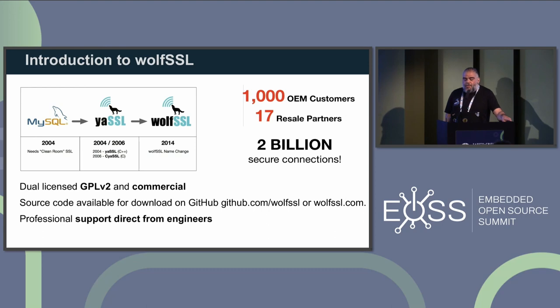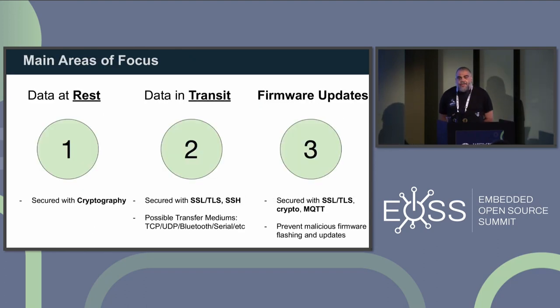We provide professional support from the same people who authored the code. Our main areas of focus are data at rest — so cryptography, encryption, authentication — and data in transit: TLS, SSH, and other secure protocols. This is done in a transport-agnostic way, so we can run those protocols not only on top of a TCP/IP stack but also over custom transports in embedded environments. More recently, about six years ago, we started researching secure boot and firmware updates, and now we have products addressing this kind of challenge on the market.